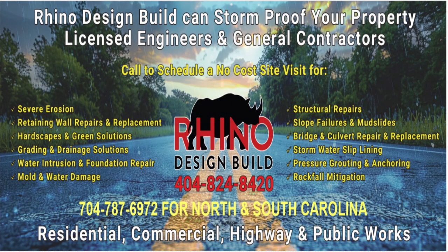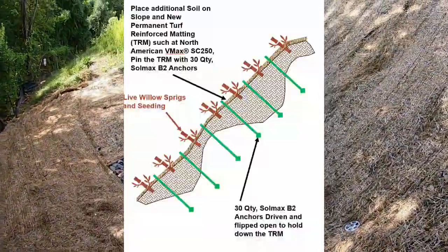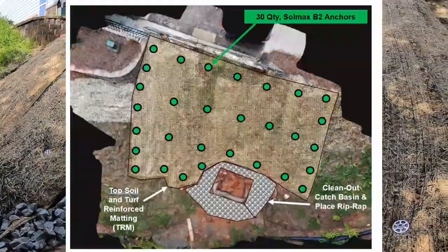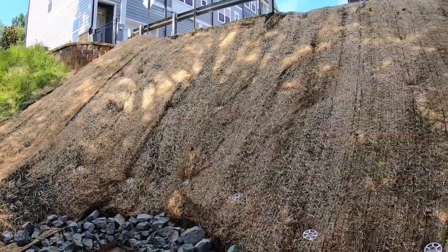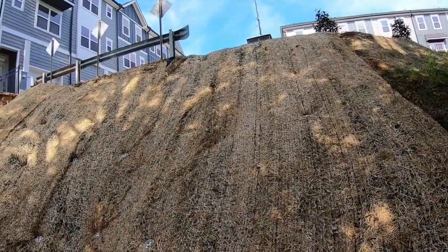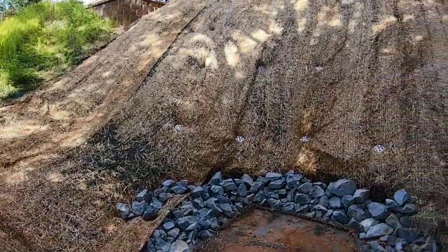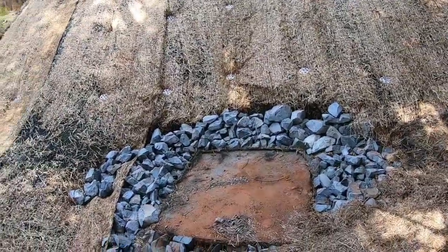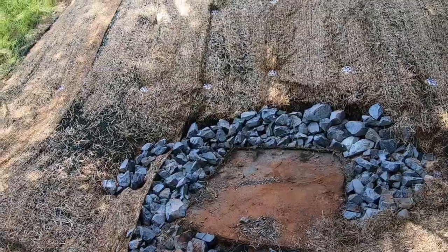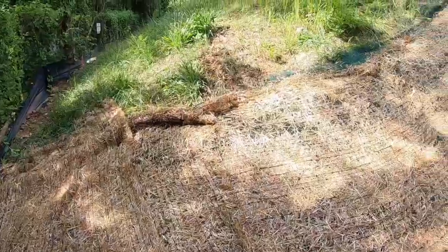Good morning. Here on day three of the project, the crew has finished installing the stabilization procedure. You can see we've got 28 of these anchors embedded into the bank, and the whole bank is encapsulated with a matting material to hold things together. The guys were able to dig out the catch basin, which was completely covered in silt, and added stone to create a barrier against additional erosion getting into the system. We're waiting on the hydro seeding crew who are about ready to start their part of the project.